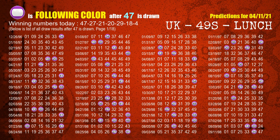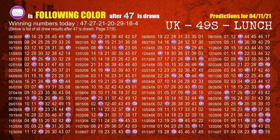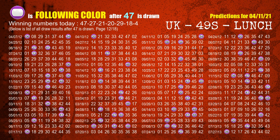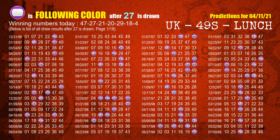The first winning number is 47. We list all draw results which are after a draw with 47 as a winning number. The most frequently following color is purple when 47 is the winning number in the last draw — highlighted with a color ball image. The second winning number is 27. The most frequently following color is purple when 27 is the winning number in the last draw.